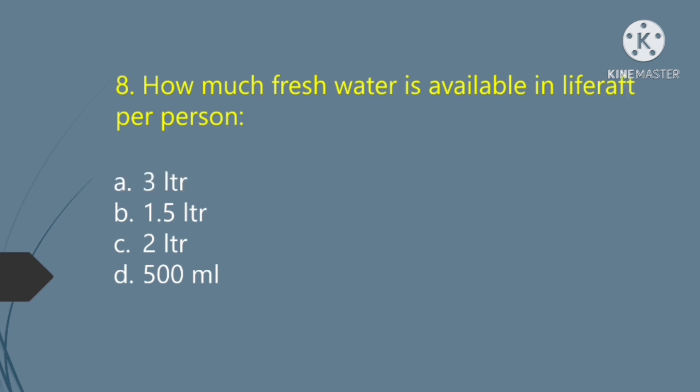How much fresh water is available in a life raft per person? Option A — 3 liters. Option B — 1.5 liters. Option C — 2 liters. Option D — 500 milliliters. The right answer is Option B: 1.5 liters.